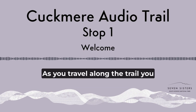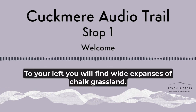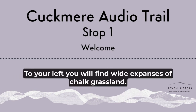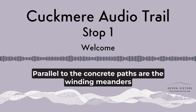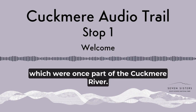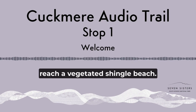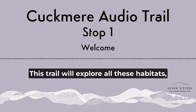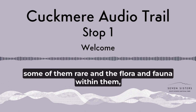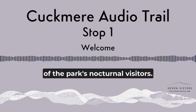As you travel along the trail, you will find a variety of habitats. To your left, you will find wide expanses of chalk grassland. To the right is salt marsh, which during the winter is often underwater. Parallel to the concrete path are the winding meanders, which were once part of the Cuckmere River. Continue on, and you will eventually reach a vegetated shingle beach. This trail will explore all these habitats — some of them rare — and the flora and fauna within them, the changing seasons, and even some of the park's nocturnal visitors.